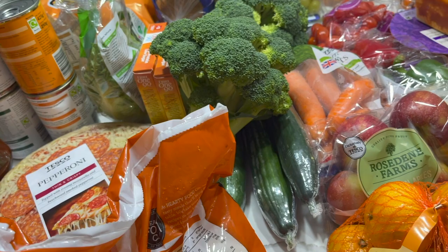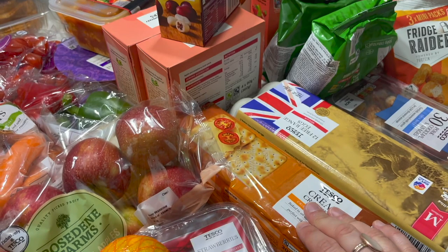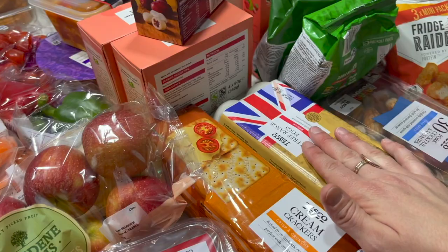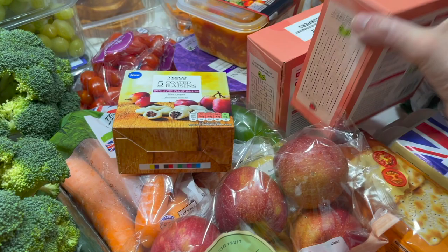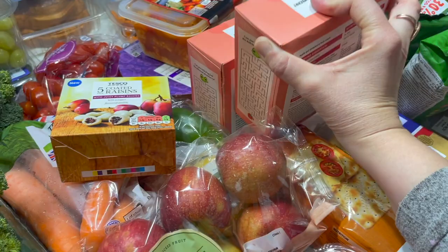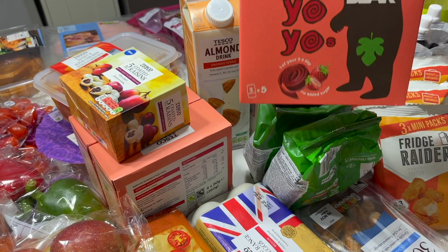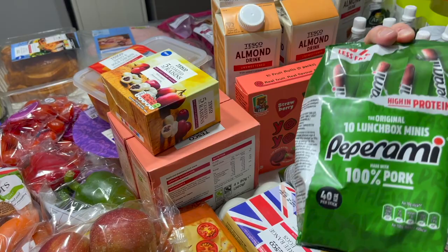We've got three cucumbers, some apples, satsumas, and strawberries. Crackers — they love crackers with butter as a snack after school, or they take them with cheese for their mid-morning snack at school. Free-range eggs, five packs of coated raisins for snacks or lunchboxes, and some apple and strawberry fruit smoothie snacks — handy to chuck in bags when running late or when fresh fruit runs out. We've also got some yo-yo bears; they're having them every single day at the moment.